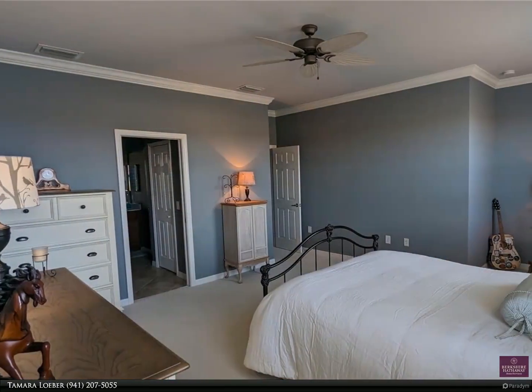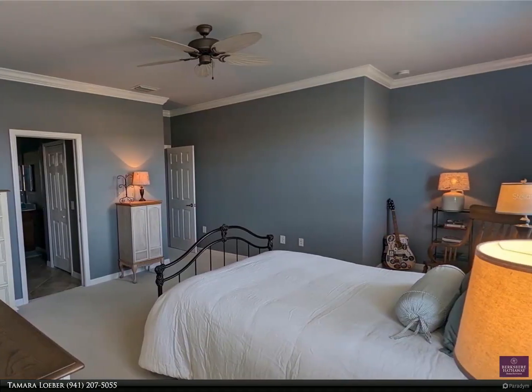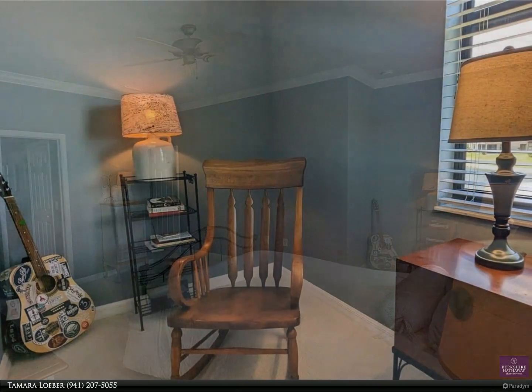The sunsets from the lanai are amazing. The attached oversized one-car garage provides even more room with sturdy industrial shelving.